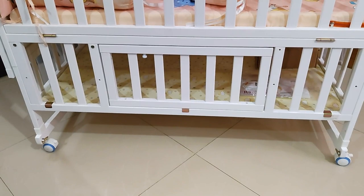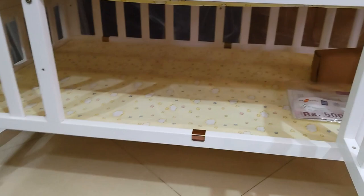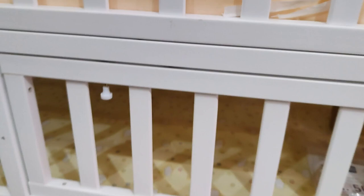So three features covered already. Next, you can see there's a storage space here. This is the gateway — this is how you pull it open. You can store anything related to the child here, and this is how you close it. It's very handy to use.